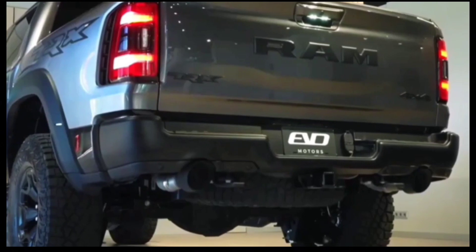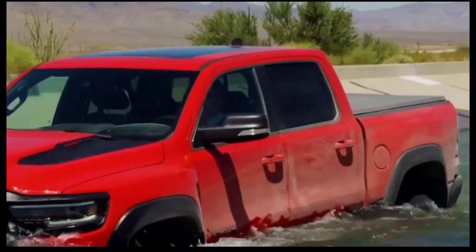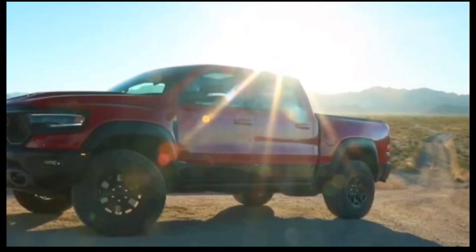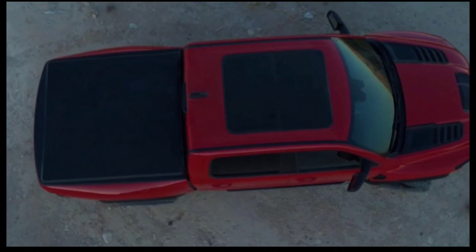As for the high-output version of the Hurricane, that's 510 horsepower and 500 lb-ft (678 Nm) — 39 horsepower and 45 lb-ft (61 Nm) more than the 6.4-liter HEMI. Not bad for a sixer, don't you agree?